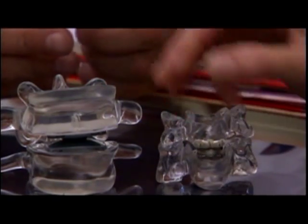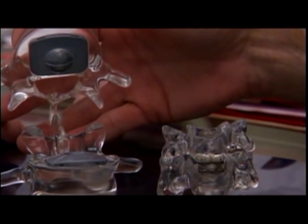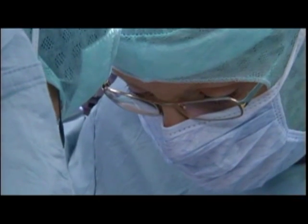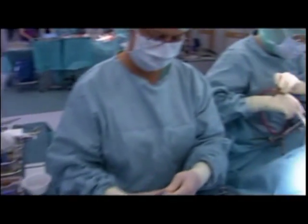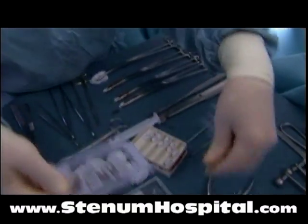The team at Stenum is well-trained with the latest disc replacement technology, is experienced, and is performing that procedure frequently. Experience has proven that a surgical team that does more of a specific procedure will have less complications and better outcomes for their patients.